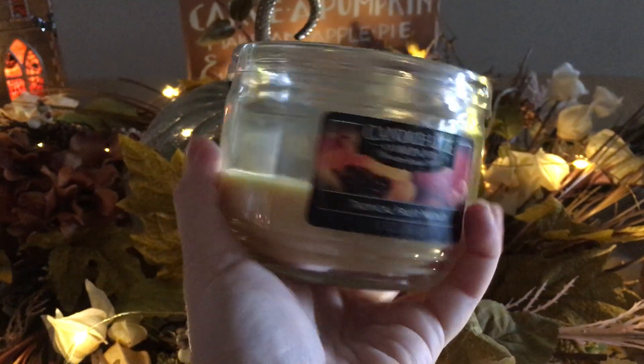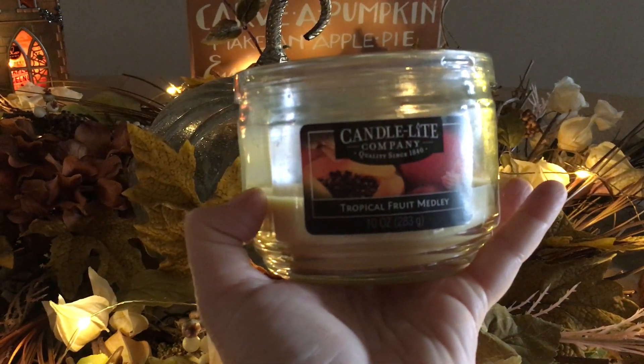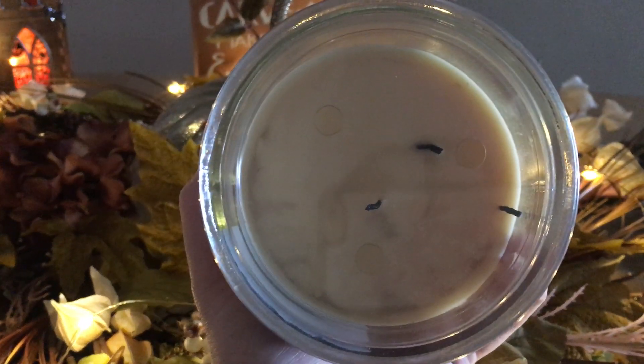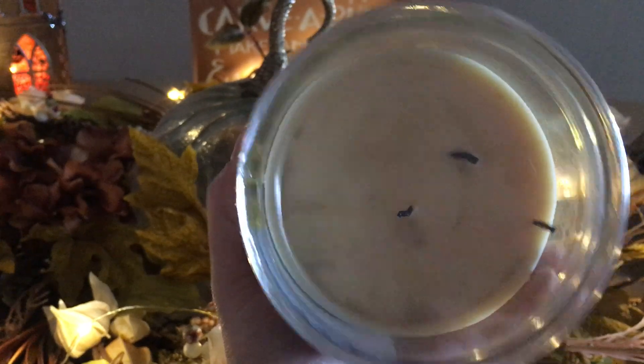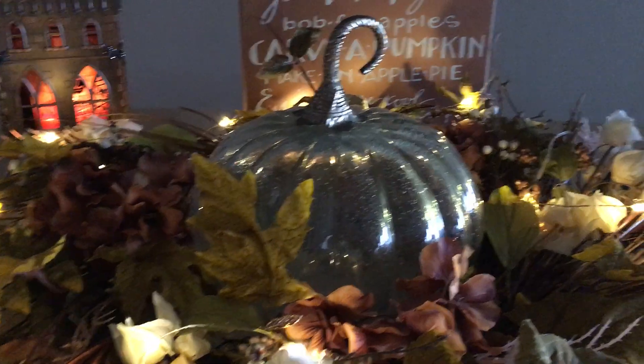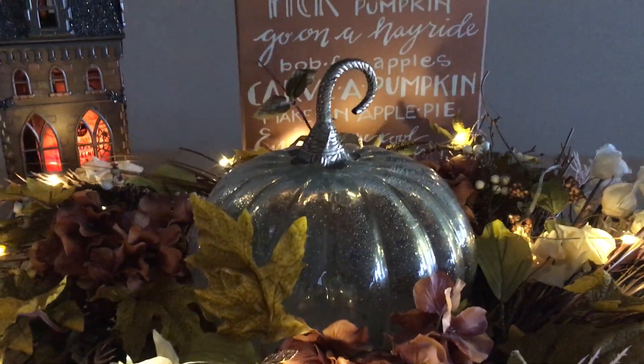From the Portfolio Collection, Acquiesce in Ginger Mango. From Bath and Body Works we have Island Margarita. And the last candle empty is from Candlelight Candle Company — Tropical Fruit Medley — not my favorite.